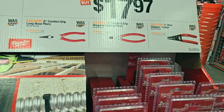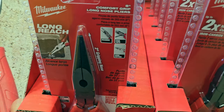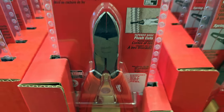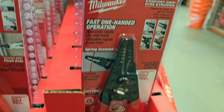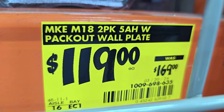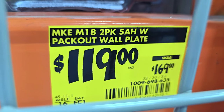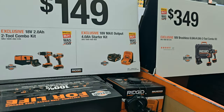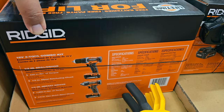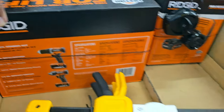$17.97 for the pliers — depending on what you need, you got long-nose pliers, cutters with nice rubber grips, diagonal cutters, and strippers. $119 down from $169 for the Milwaukee Packout wall plate — this one is really rare to see and a really good deal because it includes two 5Ah batteries. If you see it, grab it — it's on clearance and hard to find.